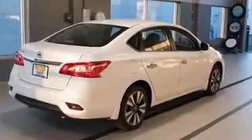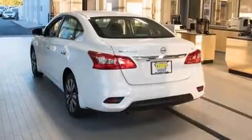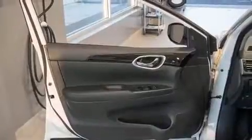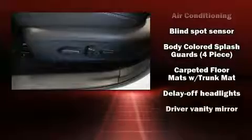A wealth of standard features means that you no longer have to sacrifice. Highlights include heated seats, one-touch window functionality, variably intermittent wipers, a built-in garage door transmitter, a blind spot monitoring system, and a split folding rear seat.